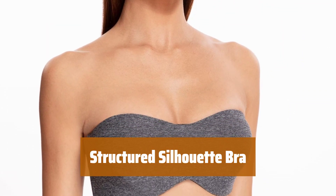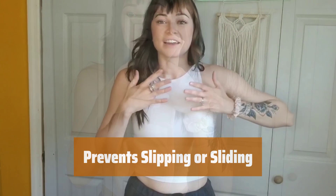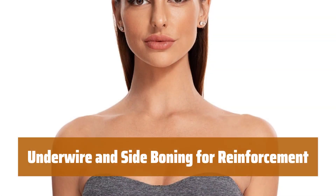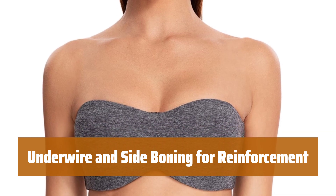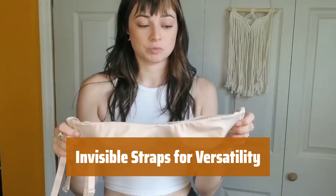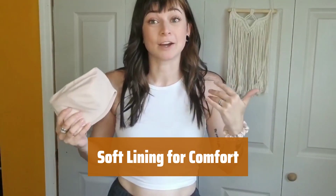Number 3. Looking for a bra that gives you a structured silhouette in your business attire or evening wear? Our bra is the ideal option. With silicone interior, our bra prevents slipping or sliding, ensuring a comfortable fit all day long. The underwire bra and side boning provide further reinforcement and support, keeping you secure and comfortable. Includes invisible straps that can be removed or added depending on the neckline of your outfit, giving you versatility and options. The soft lining provides comfort and ensures full coverage, giving you a confident and comfortable wear.